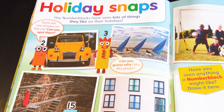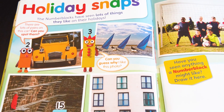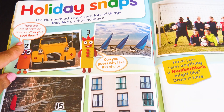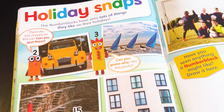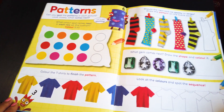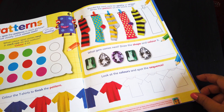Holiday snaps! The Numberblocks have seen lots of things they like on their holidays. Can you guess why I like this photo? That's what number Three is asking. There are lots of pairs on this car — can you spot them? Number Two is asking about patterns. We love patterns! Always look for patterns around you — check out clothes, cushions, or curtains.